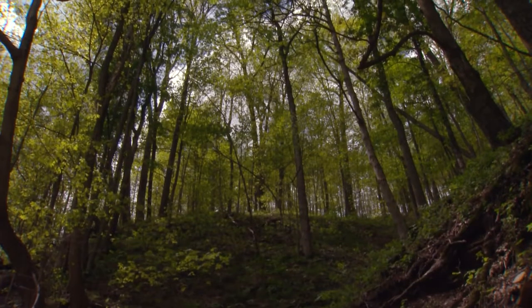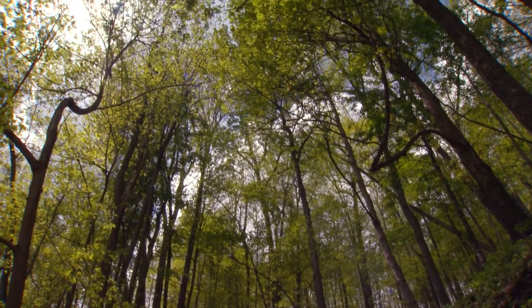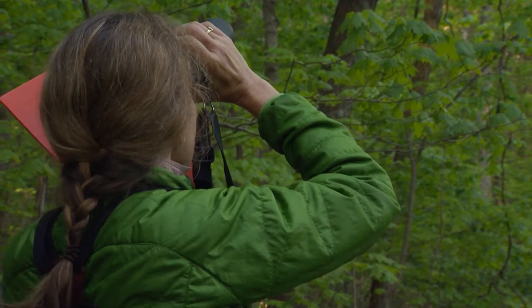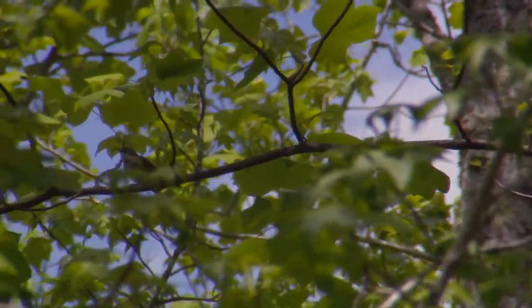But old forests with big trees are getting harder to find. As the trees begin to disappear, so do the birds, at an alarming rate. It's pretty serious. Since the breeding bird survey began, we've lost about 80% of the population.